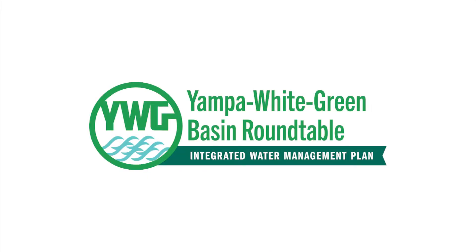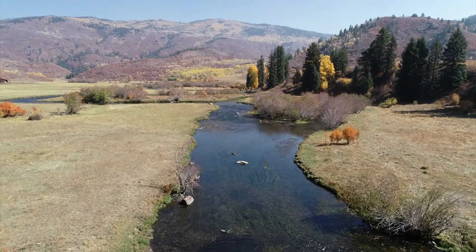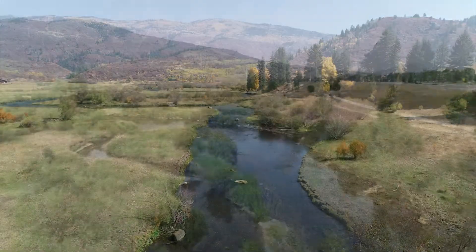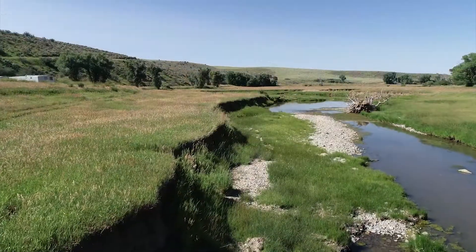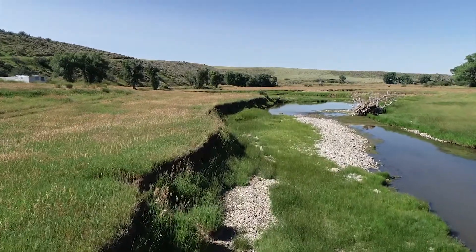The Yampa White Green Basin Roundtable is spearheading an integrated water management plan for the Bear, Elk, and Yampa Rivers. This plan will identify and support projects that are good for both the river's health and water users.